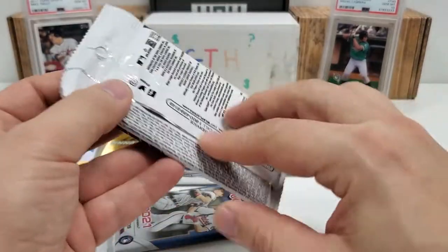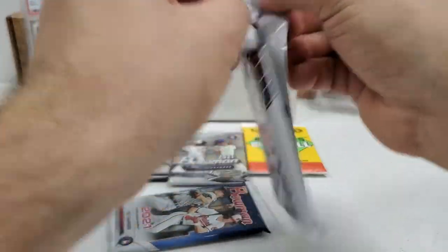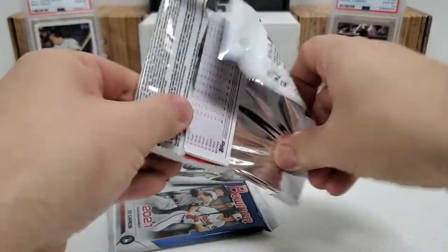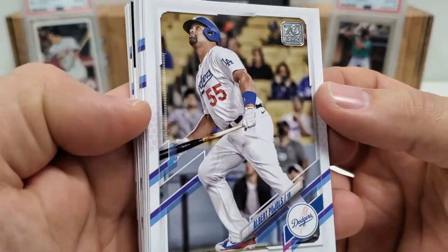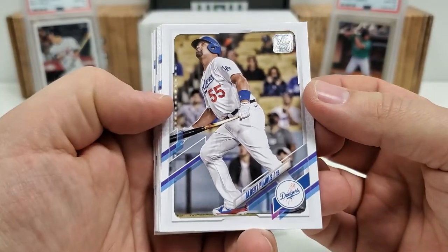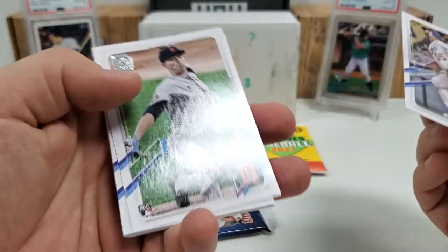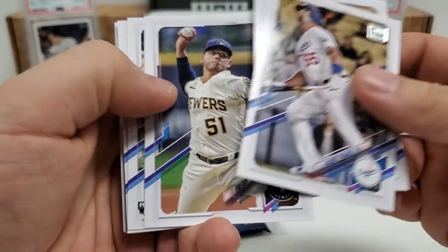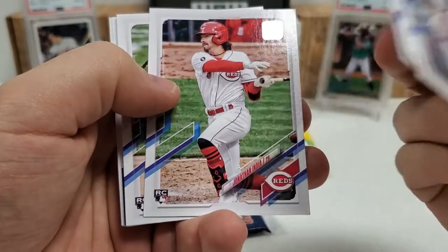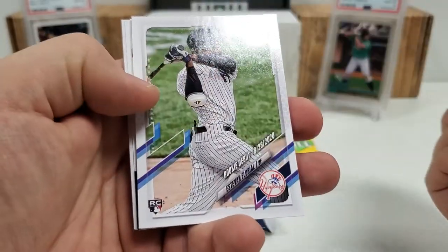Let's do this retail fat pack with the 16 cards of 21 Update. Let's see what we can get in here — maybe something cool, maybe a cool insert, an autograph would be awesome. Based on the black design there, I'm going to say we've got maybe an 86 insert coming up. Albert Pujols. We're going to have some flips. Is that Tarik Skubal? Yep. Tarik Skubal rookie debut. Freddy Peralta. Jonathan India — rookie, that's a very good one, obviously, as you guys know. Your rookie of the year right there.